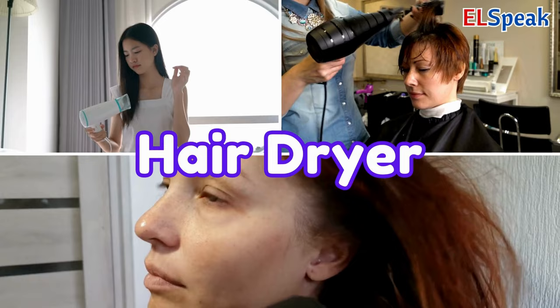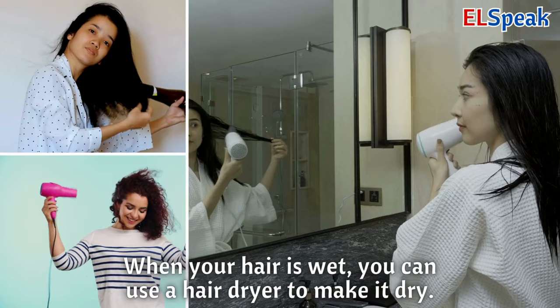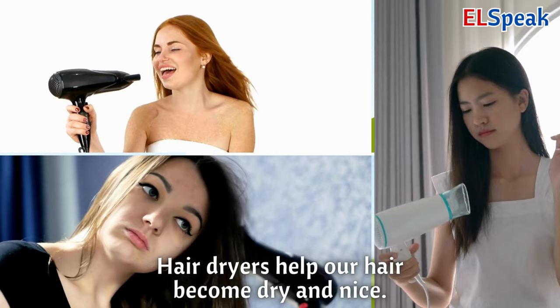Hair dryer. A hair dryer is a tool that blows warm air to dry your hair. When your hair is wet, you can use a hair dryer to make it dry. Hair dryers help our hair become dry and nice.